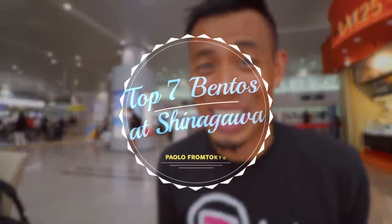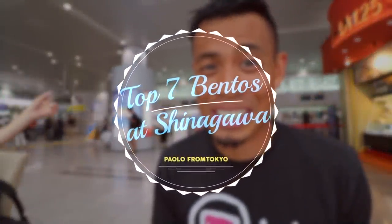In this video, I'm going to show you guys my top bentos at Shinagawa Station. A lot of people going down south or even up north can take the Shinkansen from Shinagawa Station. There are just so many different options here that I wanted to break it down and show you some of my favorites so that when you come here, you're not lost and don't know what to get.